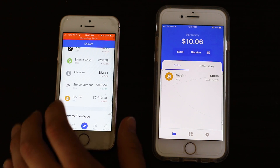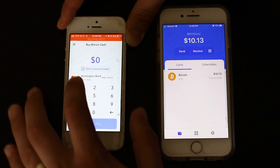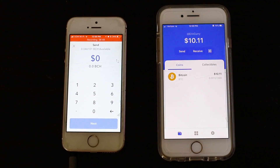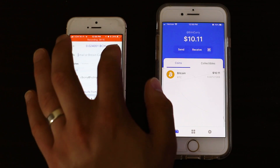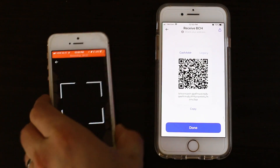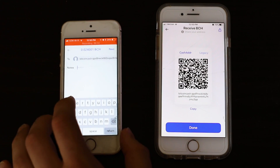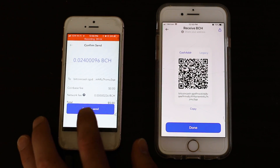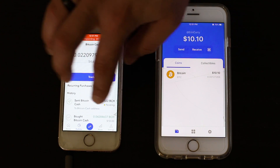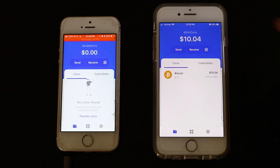Now I want to try it with another cryptocurrency — Bitcoin Cash. I'll buy a little bit, get ten dollars worth, and then send five dollars to the wallet while keeping some in the exchange. To receive Bitcoin Cash in the wallet, click Receive, select Bitcoin Cash, and scan the QR code. Click Next, confirm the send, and go back to the balance to watch it update. You can see it shows as pending initially, and then our earlier Bitcoin transfer is now confirmed and no longer pending.